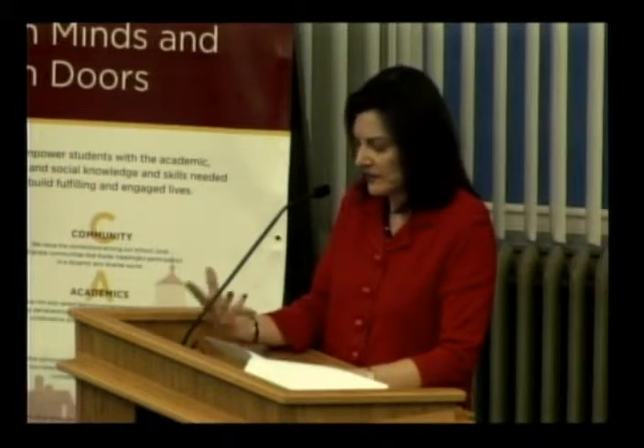The 250th anniversary projects are well underway, and the energy at the school is just palpable. Students are really excited about the work that they've been doing. The third and fourth graders have been keeping research journals, and they've taken tours around the town.